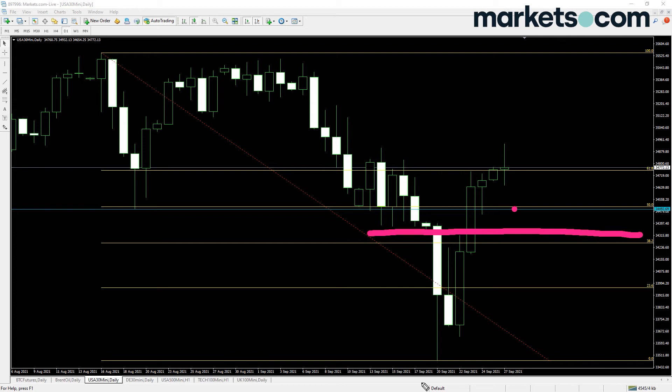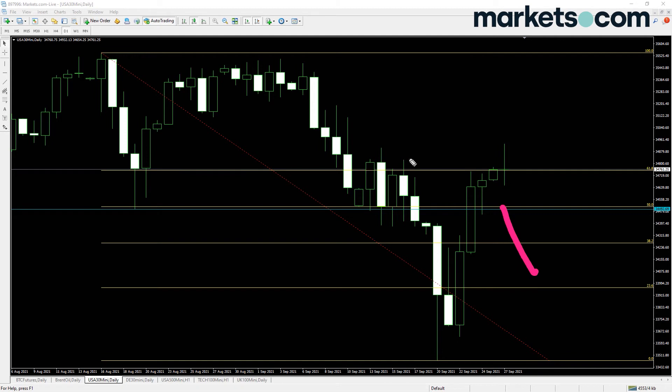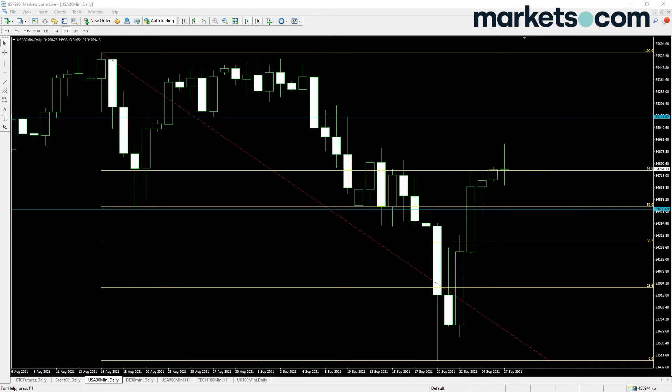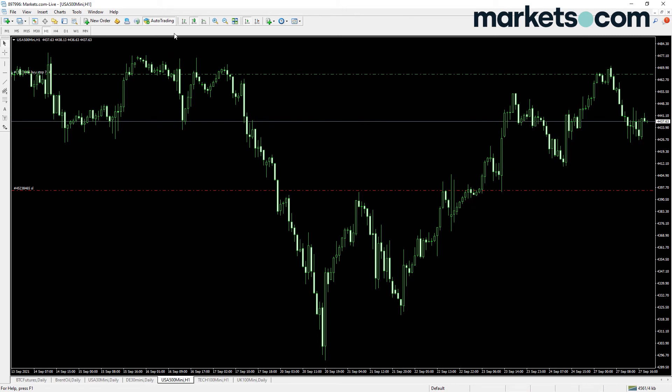I'd be looking at getting long from 15,400-500 with the stop about 110-120 points below. That's relatively tight on a daily time frame but I want it to be quite technical — if it starts breaking through, I don't want to be in the trade anymore. We could force a few levels up here; I'd fancy resistance becoming support and then resistance again, so I'd be looking to get short at 35,100 with a couple hundred points stop. So the plan for the Dow is looking to get long at the 50% Fibonacci and potentially get short up at 35,100.